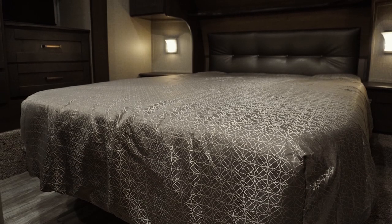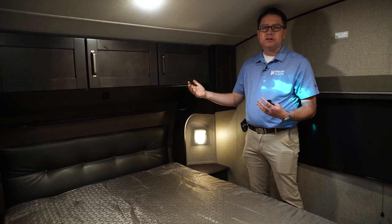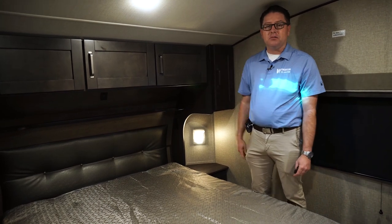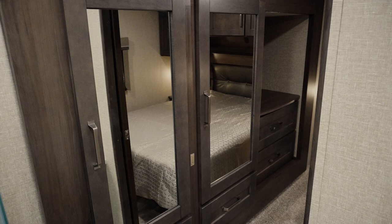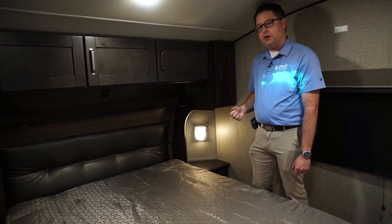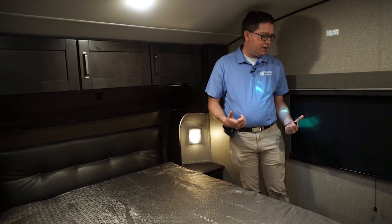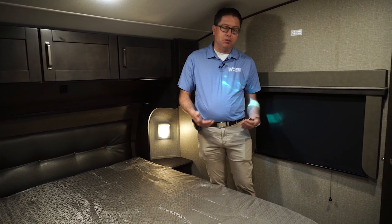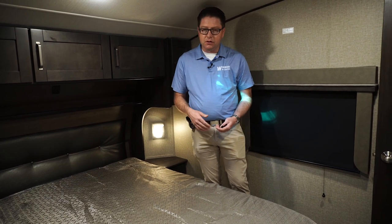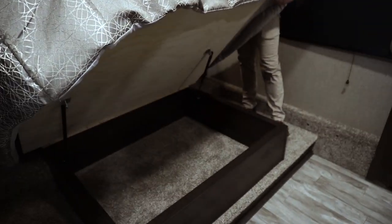Now we're in mom and dad's room — a queen 60 by 80 bed with room on both sides to walk all the way up. At five foot nine, I can still stand completely straight up before hitting my head, which you can't do in some models. The wardrobe slide has two hanger storage spaces and four full-extension drawers on ball-bearing glides. There are two windows with blackout shades to keep it dark at night, plus storage underneath the bed for odds and ends.